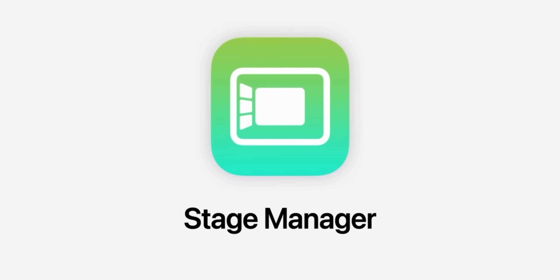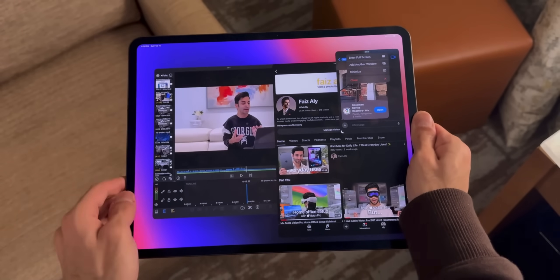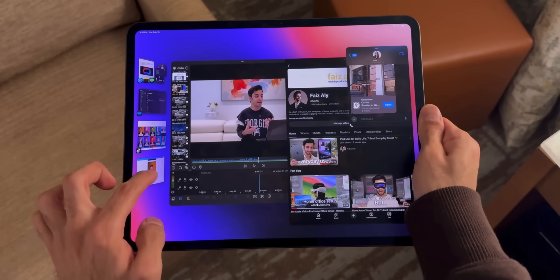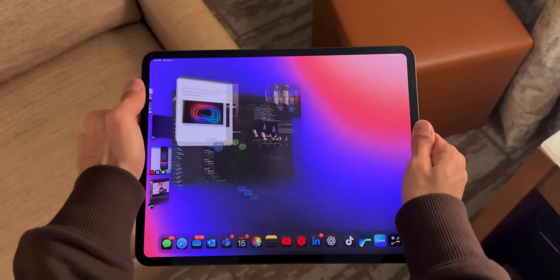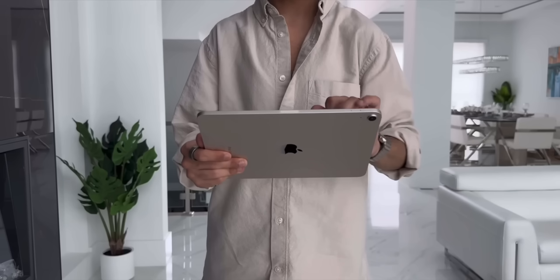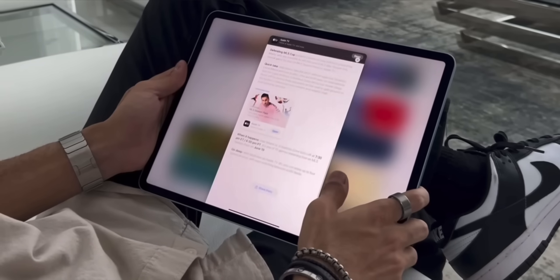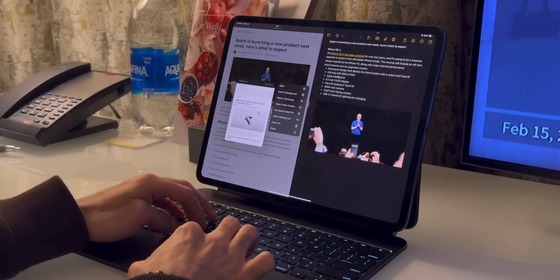For example, with Stage Manager, iPadOS supports persistent app groups. So if you're switching between a work layout and a content creation layout, your setup stays exactly how you left it, even when you connect to an external monitor. And the learning curve is also way lower than macOS — the iPad feels like second nature. Tap, swipe, drag and drop. It adapts to you.